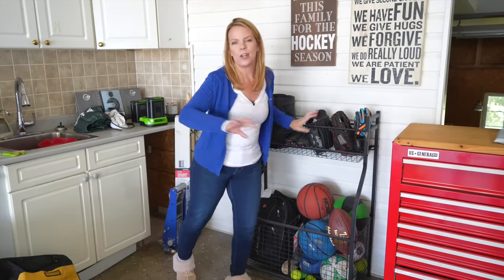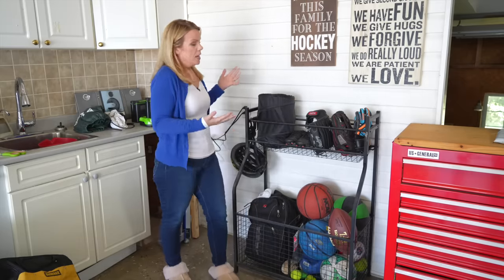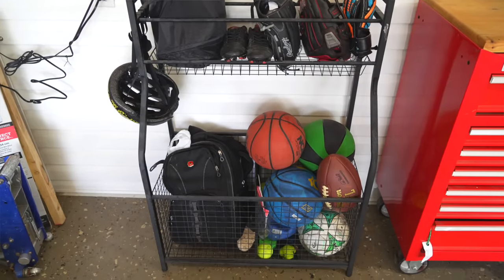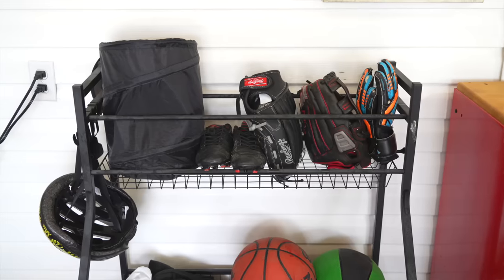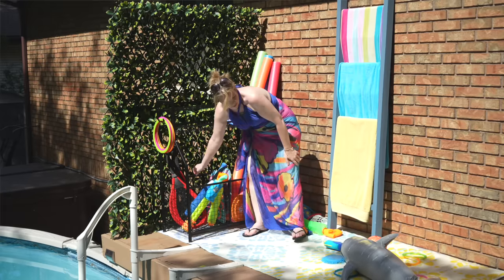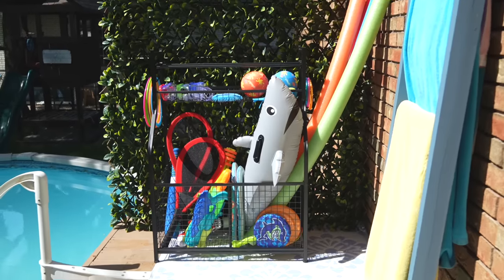My garage is a hot mess, but I wanted to show you this sports rack because it's perfect for not only sporting equipment but any of that outdoor stuff that can just become clutter — whether it's balls, gloves, tools you want to use, or even pool toys. A sports rack like this is absolutely perfect.